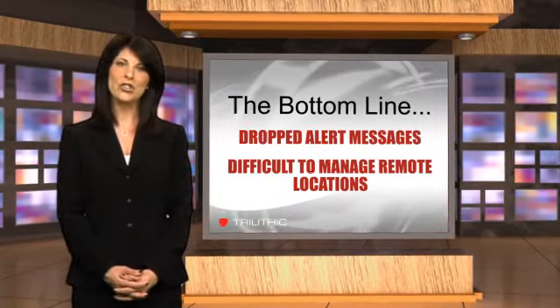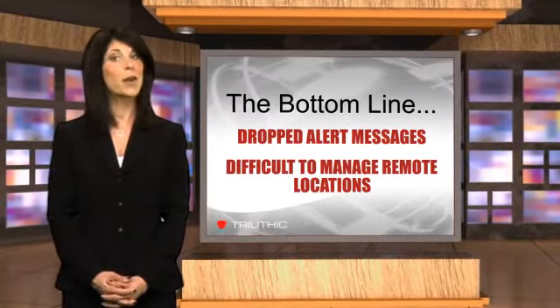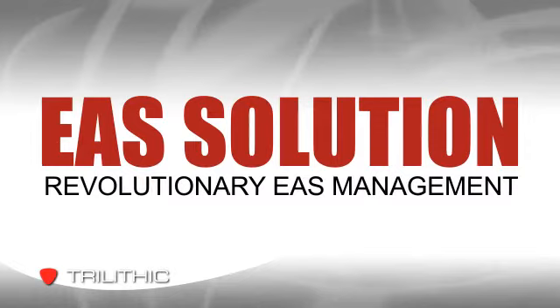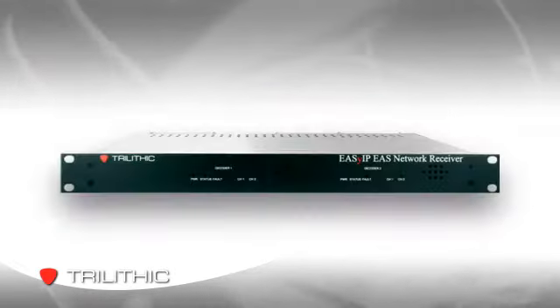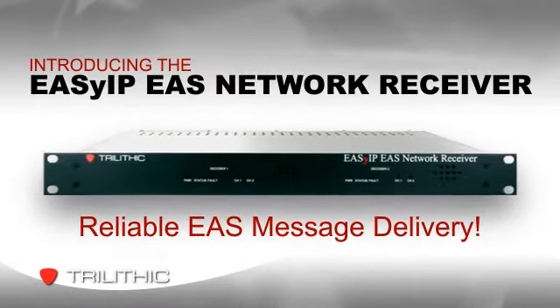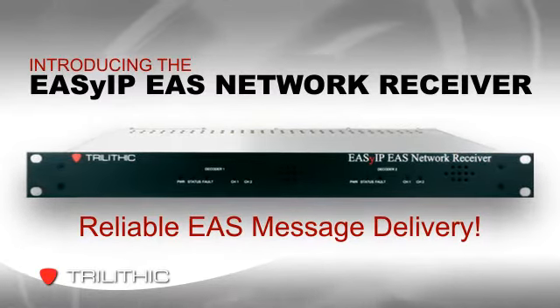The bottom line is that alert messages are sometimes dropped, and managing EAS in remote locations has become a challenge. But now there's a solution from Trilithic that could revolutionize the way cable operators design and manage their EAS systems. The new EasyIP EAS network receiver not only makes it easier to manage EAS, it can make alert message delivery more reliable at the same time.